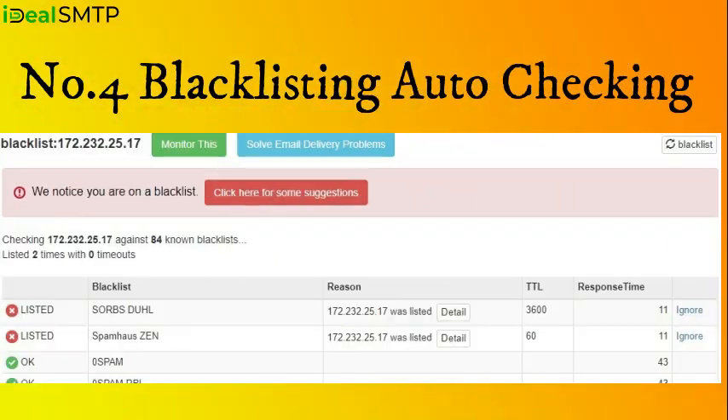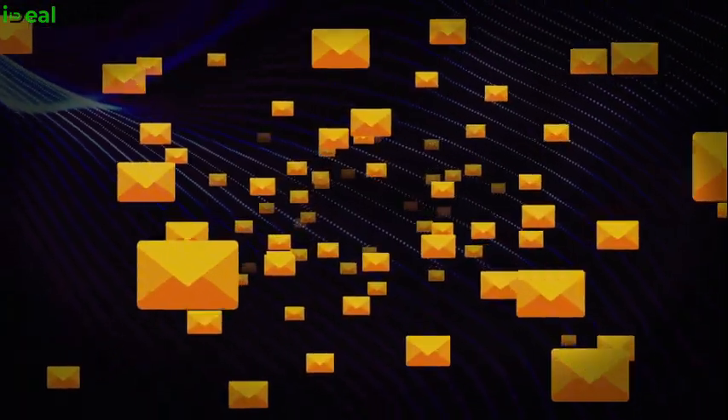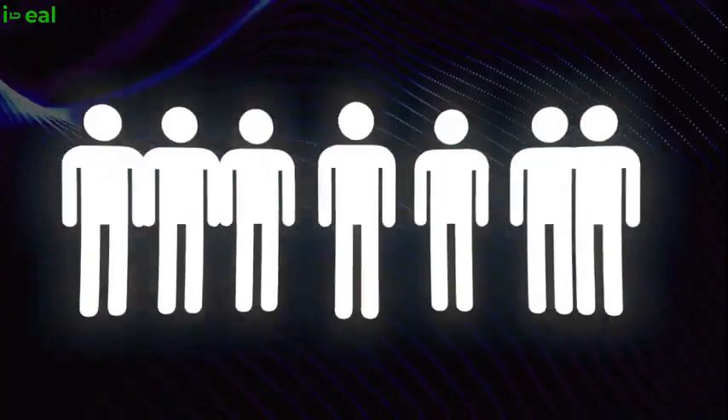Number four: Blacklisting auto-checking. Worried about getting blacklisted? Don't be. We've got automatic checks in place to protect your reputation as a sender.